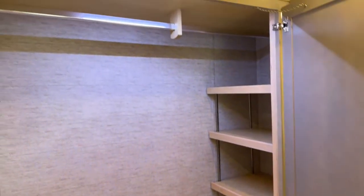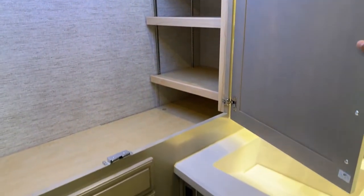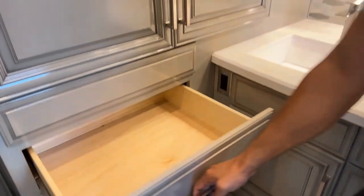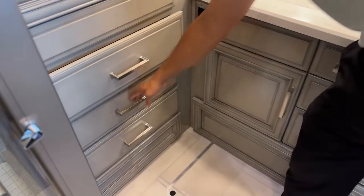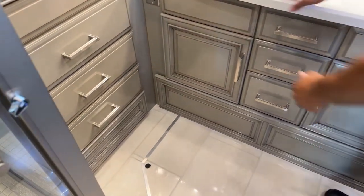Here is your closet. You have plenty of room for your wardrobe — if you need to hang stuff these can come out and you have plenty of room that way as well. And again, I can't say it enough — there's a ton of storage in this floor plan.